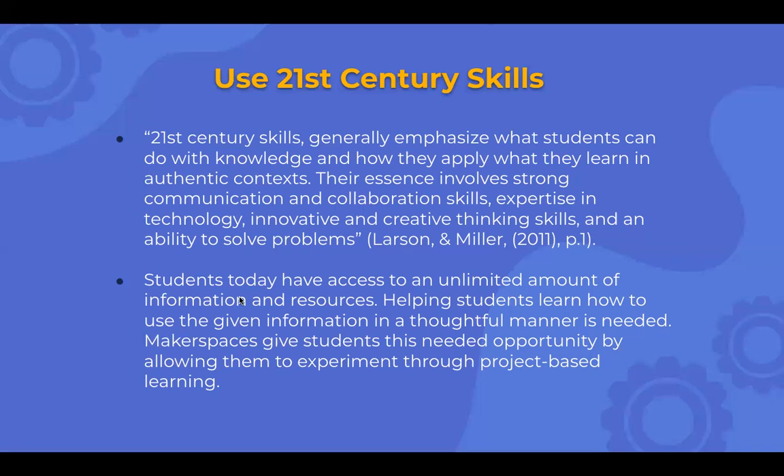Students today have access to a limited amount of information resources, so helping students learn how to use given information in thoughtful manners is needed. Makerspaces give students the needed opportunity to experiment through project-based learning, letting them do their own exploration.